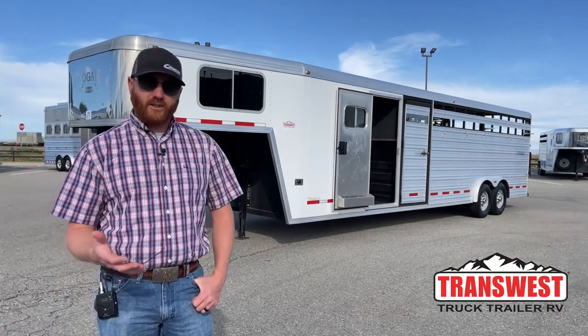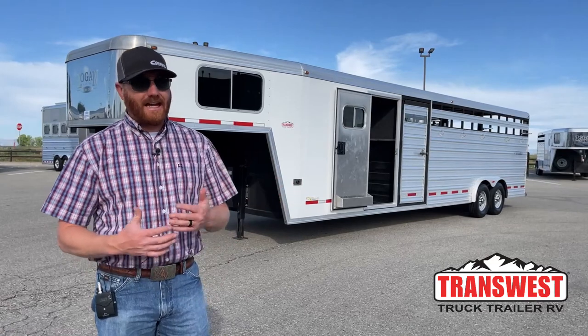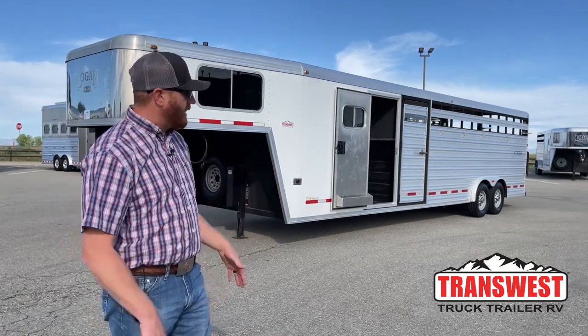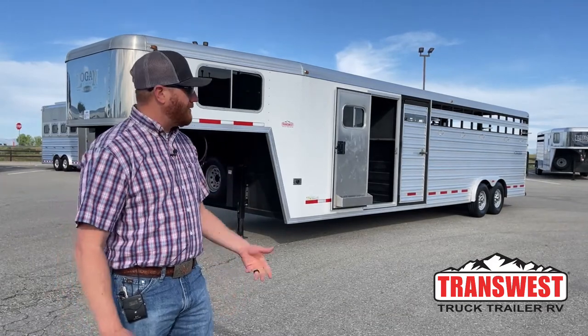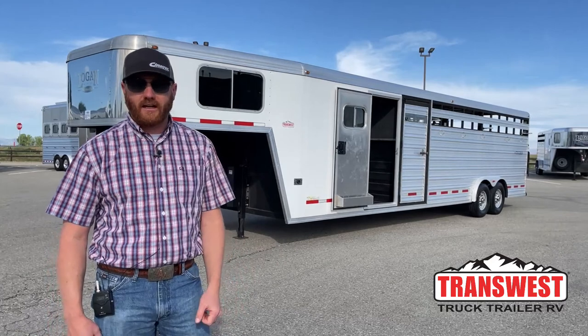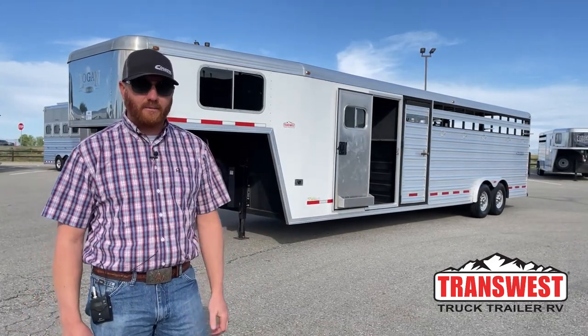We do take trade-ins here. So if you're looking to upgrade, or maybe even looking to downsize, we can help you out with that. Don't be afraid if you think, man, I really have this big living quarters and now I just don't need it anymore and I would like to jump into a stock combo like this. We can do those type of trades down as well, so that's not a problem at all.